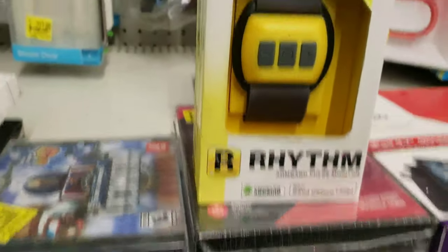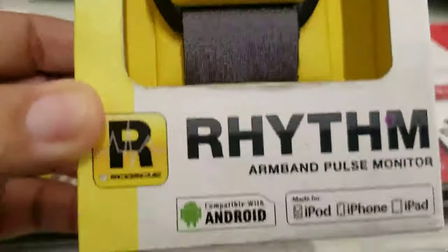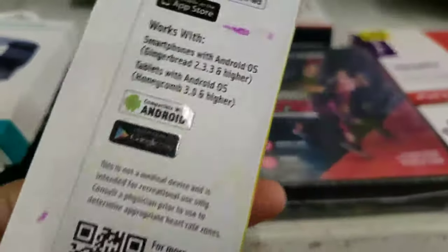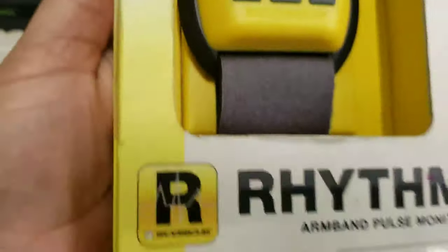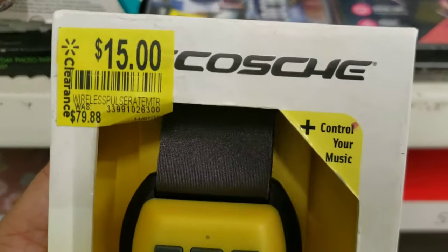Here's the barcode. All right, so this is $15 - it was $80 - and this is a pulse monitor. Wow! The barcode is covered up by the yellow stickers, but if you are able to scan the yellow sticker you can pause the screen to do so. That's a great price.